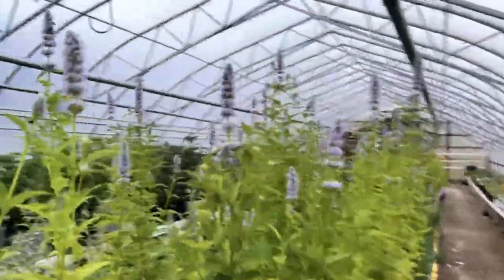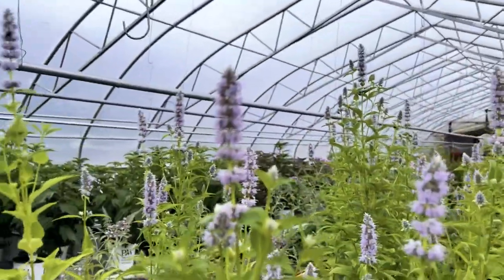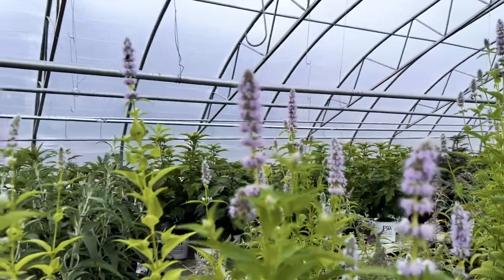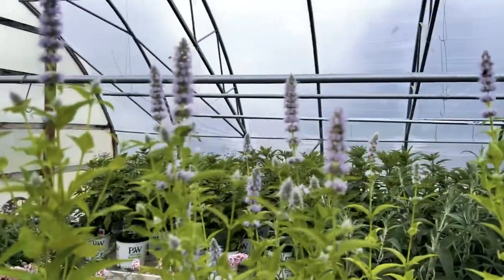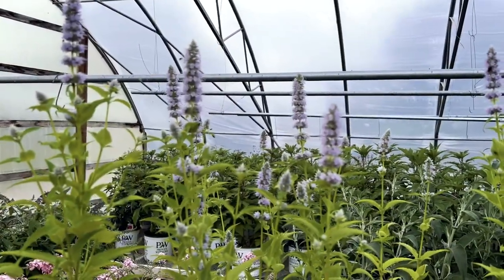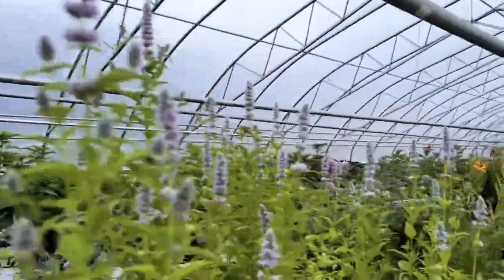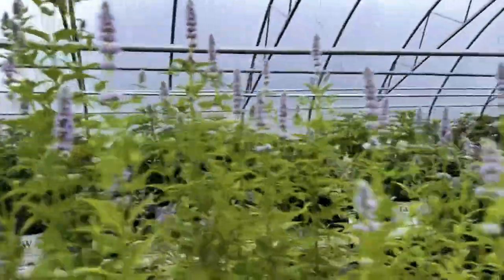Here is some blue anise hyssop — I think that's how you call it. Somebody came in asking for it, they said it was hummingbird weed or something like that, and when I looked it up, I realized that's exactly what we have. The pollinators love it — you can actually see some of them flying around right now. So that gets nice and tall and just has a nice flower on it.